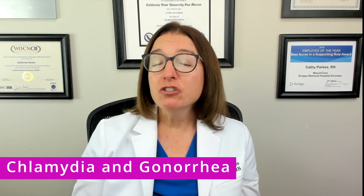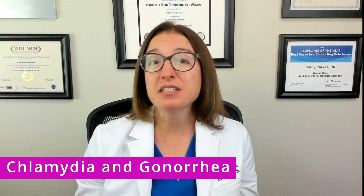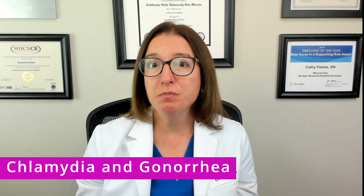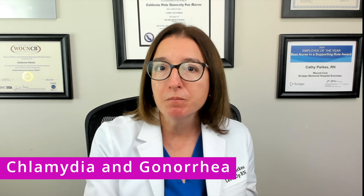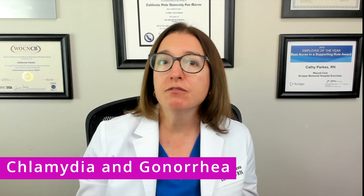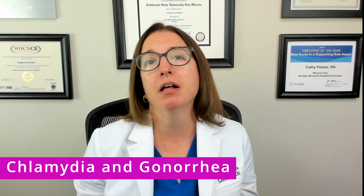Chlamydia and gonorrhea are sexually transmitted bacterial infections that, left untreated, can result in pelvic inflammatory disease, as well as infertility and preterm labor complications. These infections are typically asymptomatic, which means people don't know they are infected and unknowingly infect other people. When symptoms are present, they can include dysuria, which is painful urination, as well as discharge from the vagina or penis, and possibly symptoms of pelvic inflammatory disease, which includes pelvic pain.